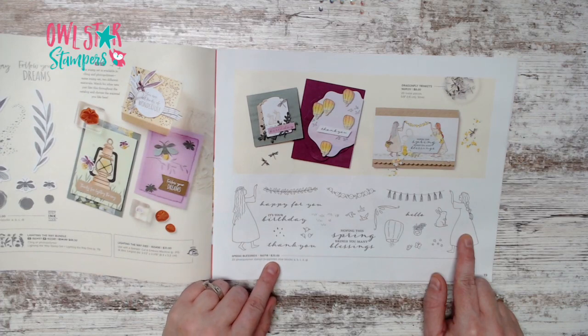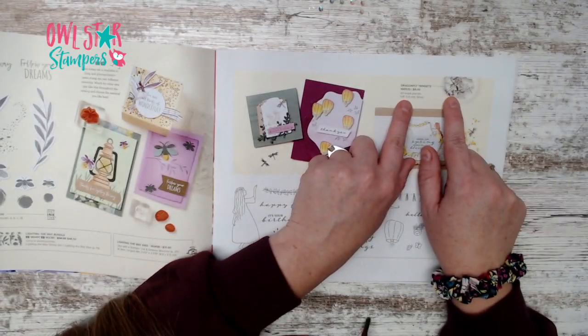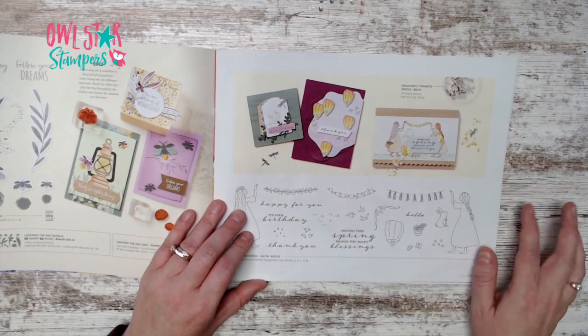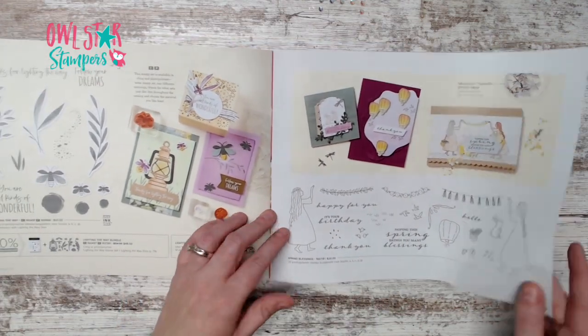On page 19 we have Spring Blessings stamp set for $20. Don't miss the dragonfly trinkets — $8 each, you get 20 silver trinkets. Some really cute spring cards shown.